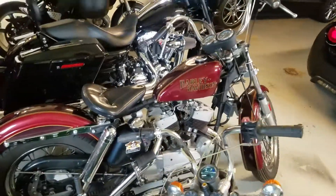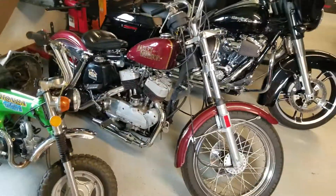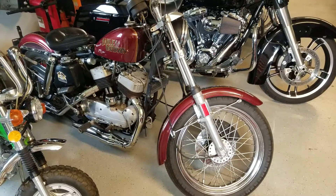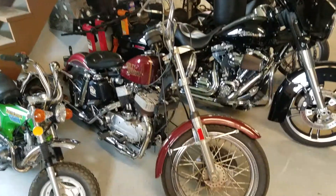Here we got the '53 model — obviously not original, but it's got the flathead 45-inch. This was my old man's bike.